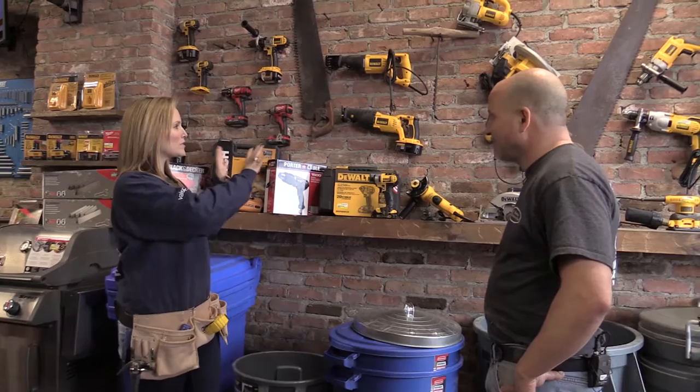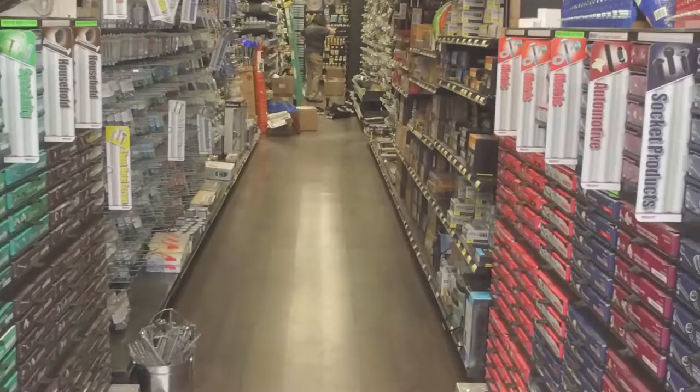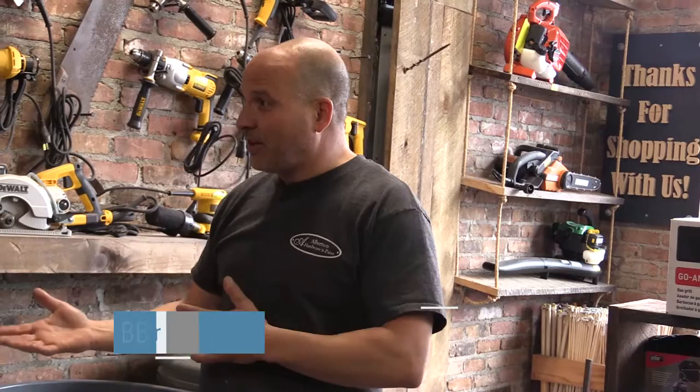We're standing in front of a pretty unique wall. Since moving to this new location, the catchphrase of the business is 'the return of the neighborhood hardware store.' They wanted to bring back the feel of going into a hardware store in the 1800s. They sell everything a big box store sells, but with old-fashioned service — explaining how to use a plunger or a drill, spending a lot of time with customers.